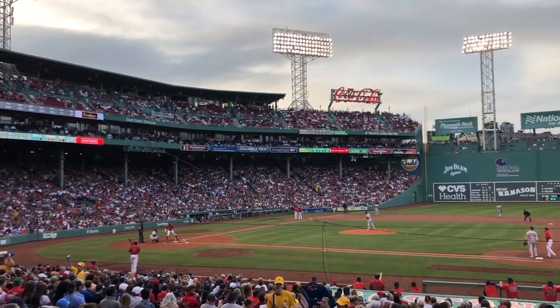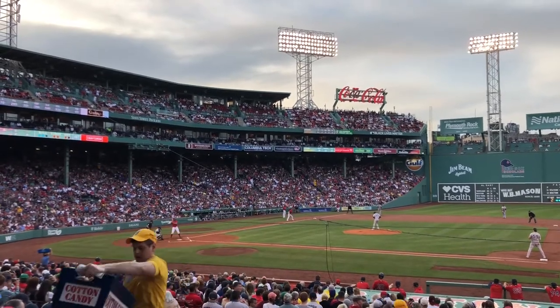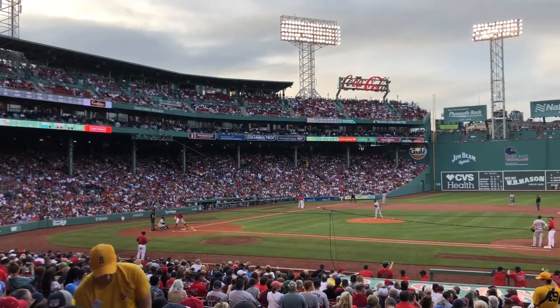Then it was game time. We knew the Red Sox-Yankees rivalry was huge, but we didn't understand how deep it was until the game began. No matter what a Yankees player or fan did, Red Sox fans would boo them. It was actually hilarious.